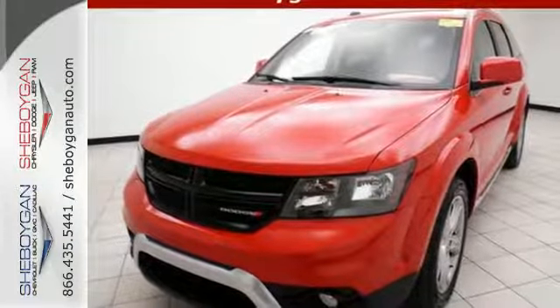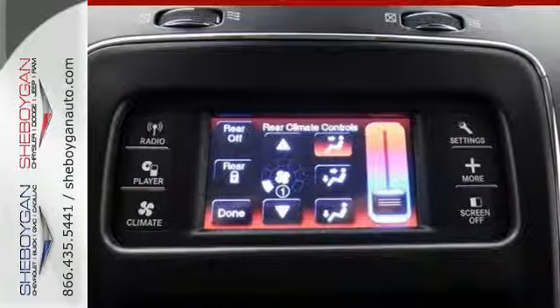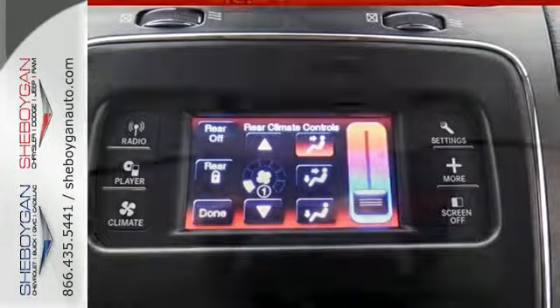including Keyless Go and a touchscreen display, make it a well-rounded vehicle for any family. A jack-of-all-trades for your diverse needs.